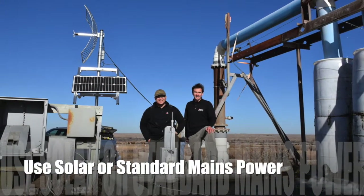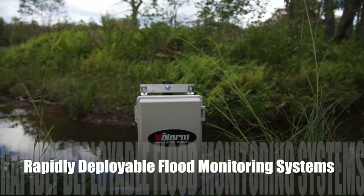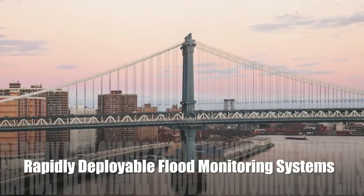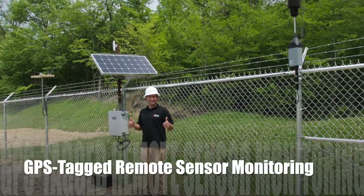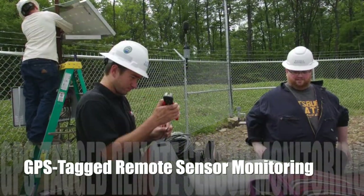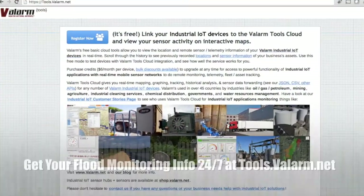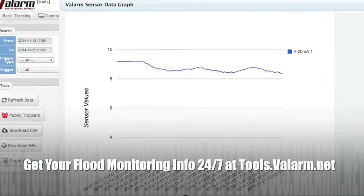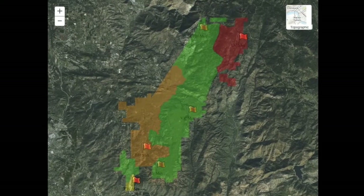These flood monitoring systems are compact. They can be easily mounted on any surface, pipe, or fence post. After dropping them in the field, these systems immediately give you distance and water level readings from their GPS-tagged locations. Tools.valarm.net provides real-time access to all of your flood monitoring units, so you'll know your current conditions across all of the remote locations you're monitoring.